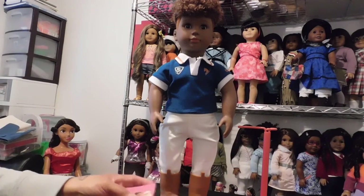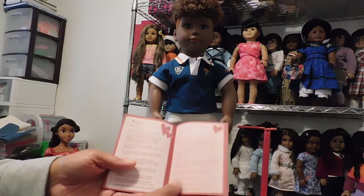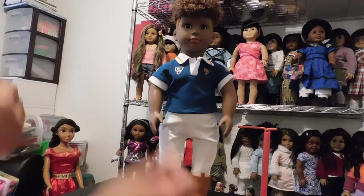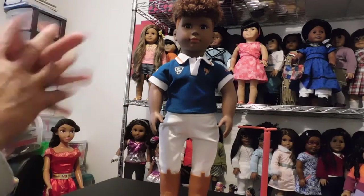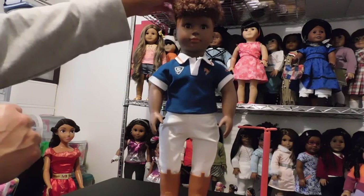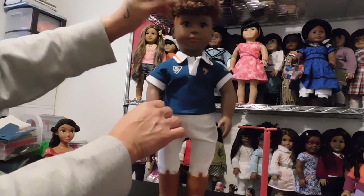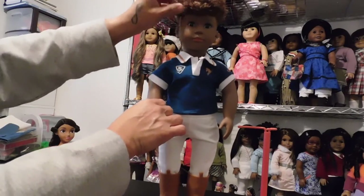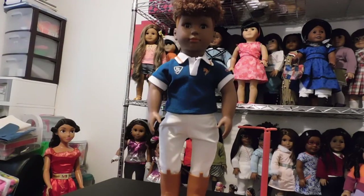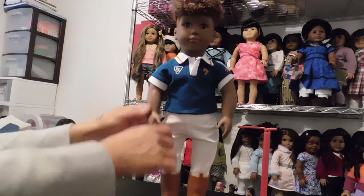He also came with a hair care pamphlet that all the Our Generation dolls come with, teaching you how to take care of their hair. You don't submerge it in water — you can mist it with a little water if you need to. With curly hair like this, I usually just use my fingers to pick it out and style it. I wouldn't do too much combing because you'll probably lose his curls.